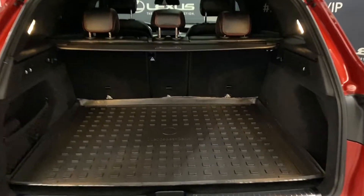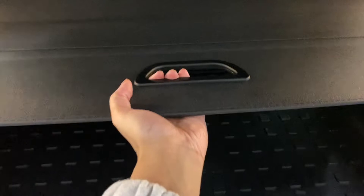In the rear trunk you have plenty of space, with controls on either side to release the back seats, as well as a tonneau cover to hide your belongings.